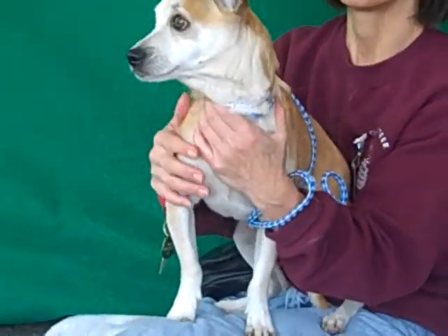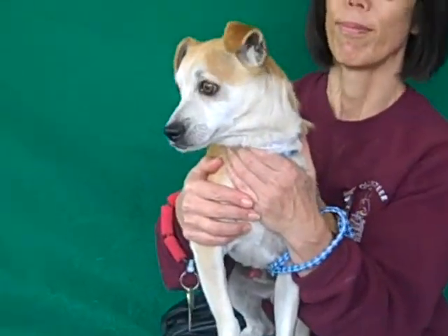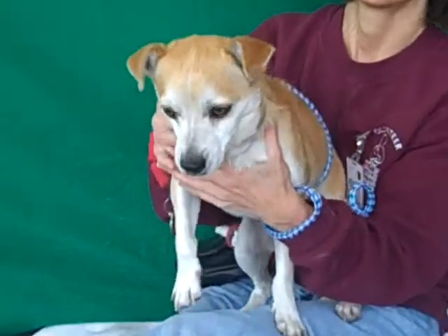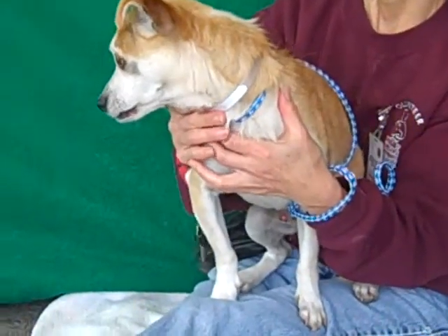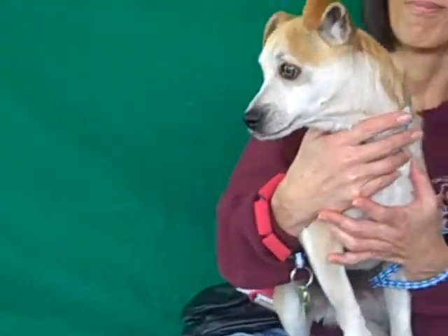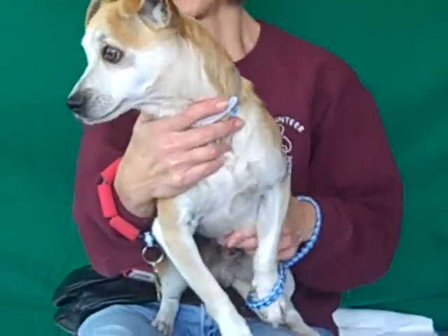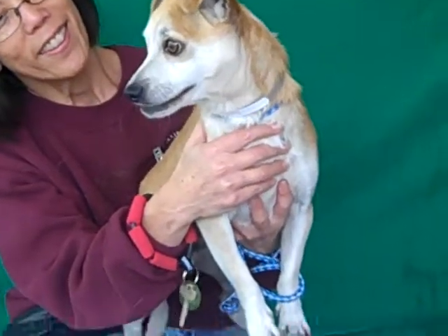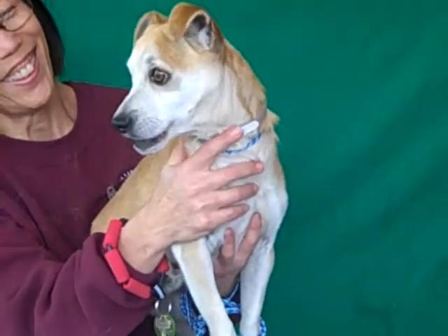Todd weighs about 14 pounds and he's a pretty classic Jack Russell. He likes to talk. He's really excited to meet other dogs — eager to go up and meet them. He's had a few meet and greets with little dogs and he really likes them. He likes to play with them and wants to be with them. Even before this video he was saying, let me go play — so he likes other dogs.